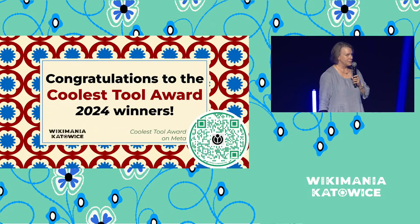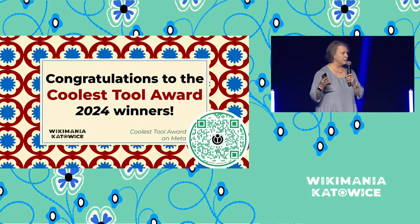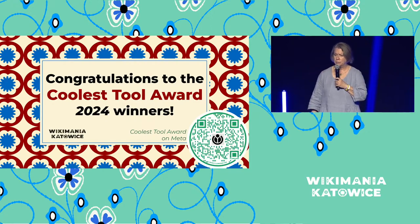And this is it. Congratulations to all of our Coolest Tool winners. And everyone who's on the Academy and the winners from this year — if you're here in the audience, please go ahead and stand up and give another round of applause.